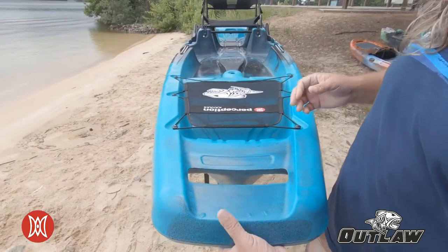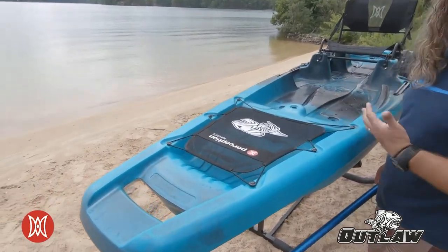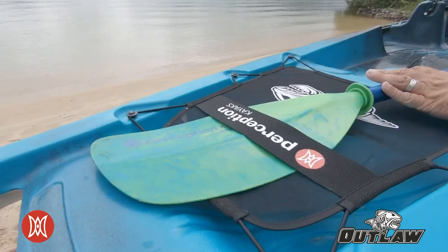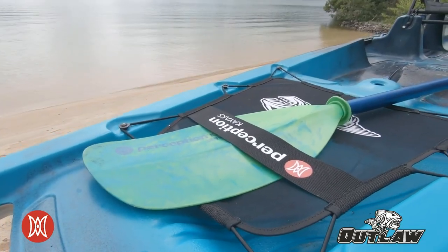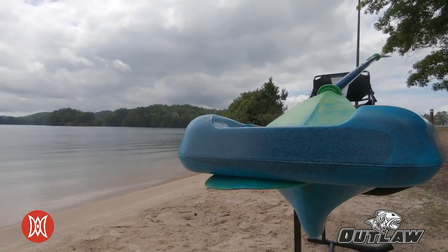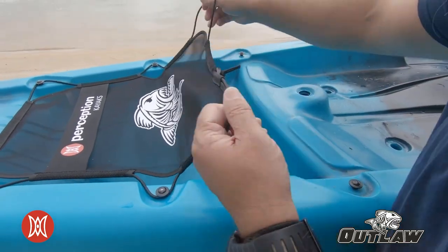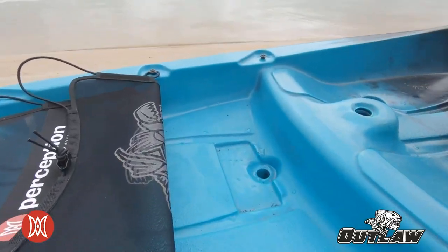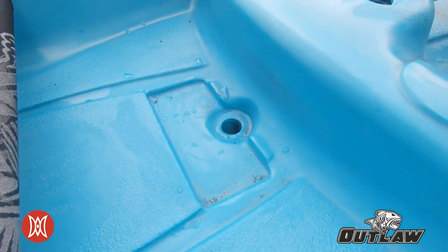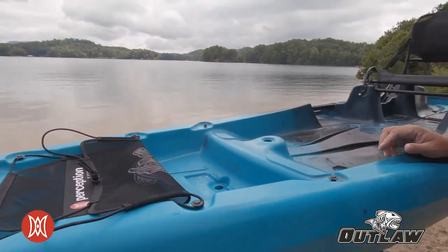Up on the kayak we have the traditional bow mesh cover, and there's a nice spot for your paddle to land. The bow handle also doubles as a way to get that paddle more vertical if you're in a standing position. Beneath the bow mesh cover there's a scupper that allows you to run wiring for your fish finders, depth finders, or whatever you may need.